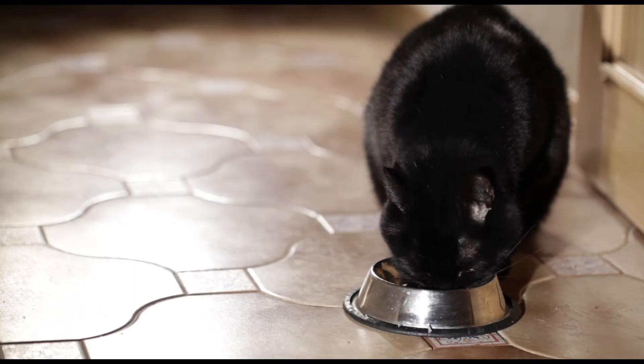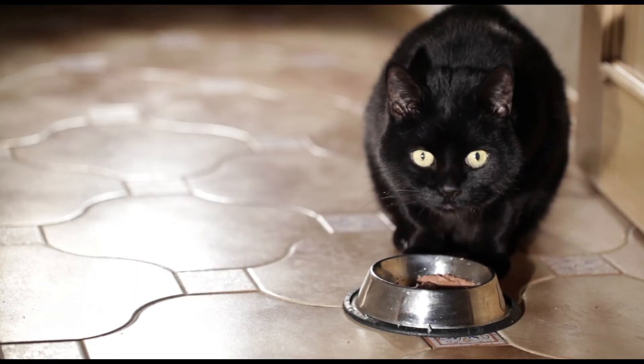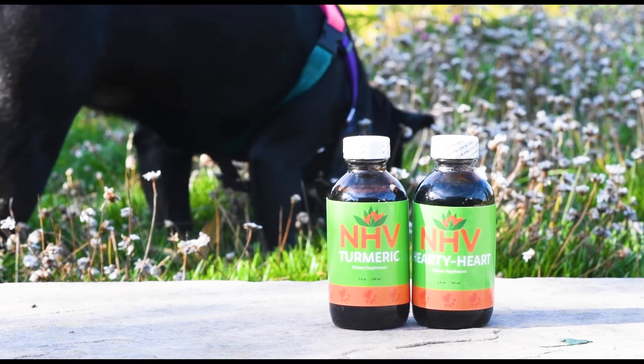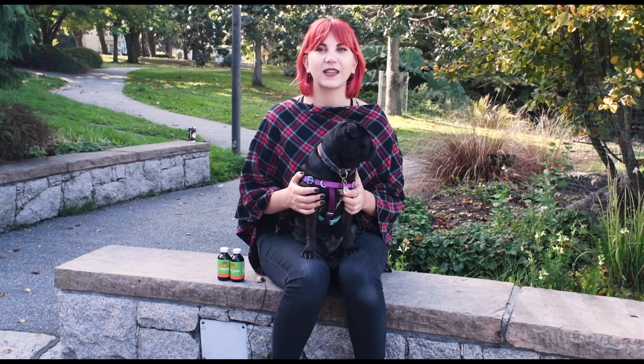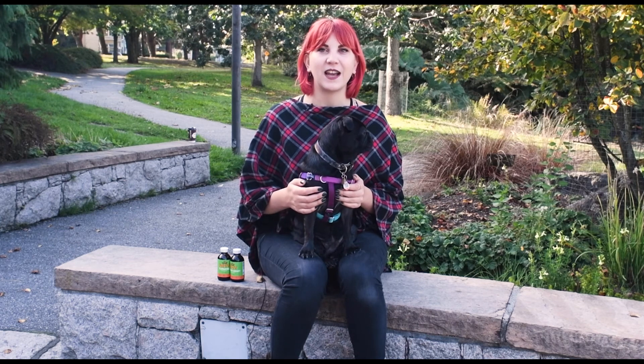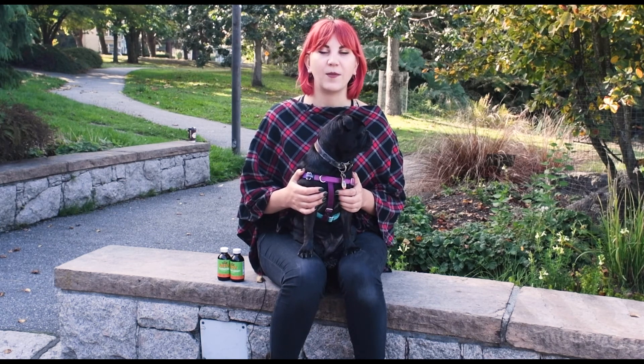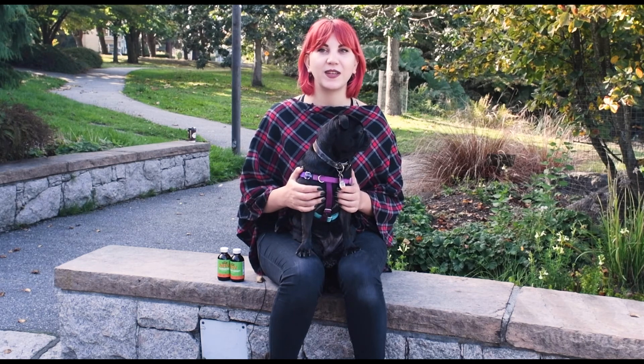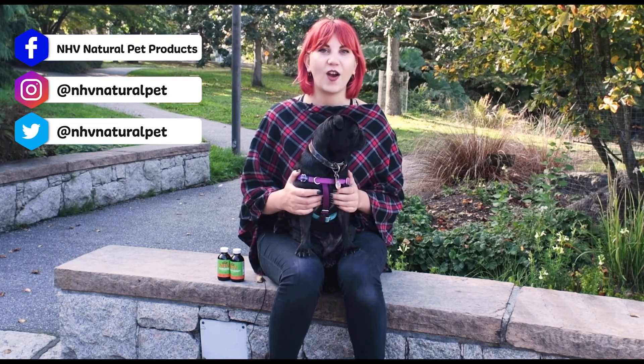In addition to supplements, other supportive care like a balanced diet is essential in keeping your fur kiddo's heart healthy. Although heart conditions may be scary and daunting, by taking preventative and supportive measures you are doing the best you can to ensure that your fur kiddo has the best chance of having a happy, healthy life. If you have any questions about any type of heart condition or our supplements, our team of pet experts are here to help. Just contact us using any of the methods listed here. Our hearts are with you.